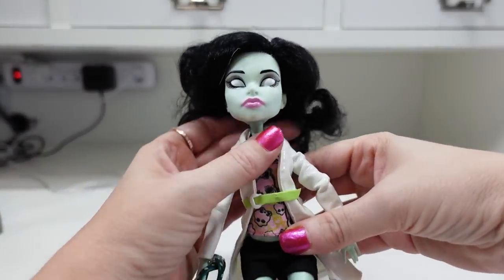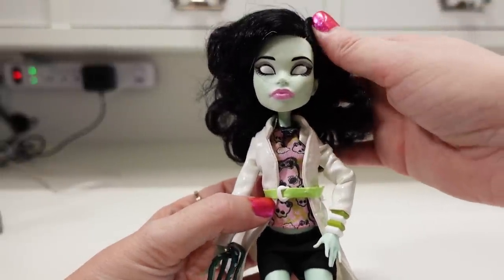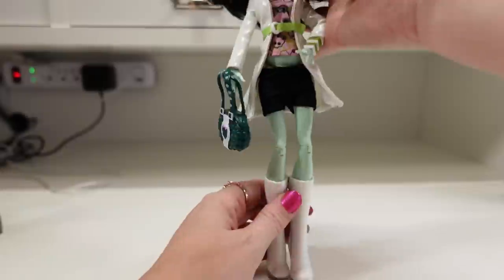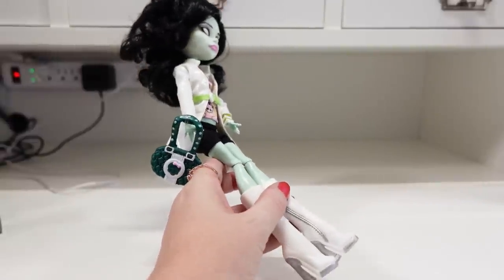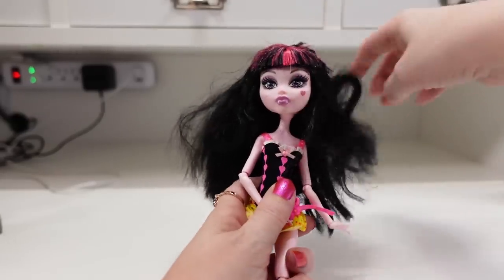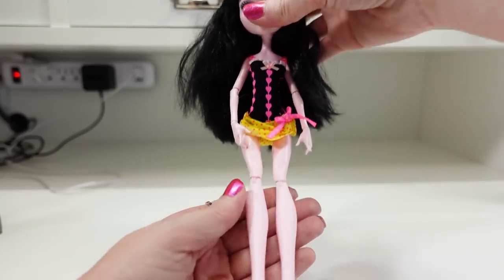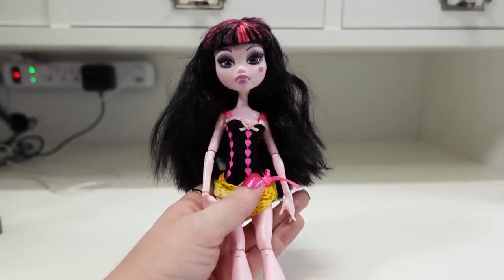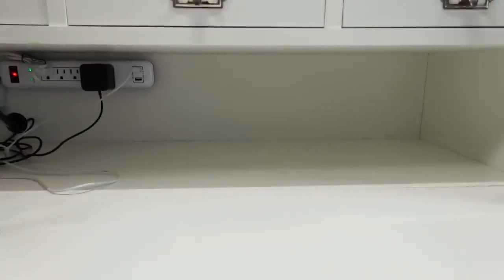I listed this Monster High doll — I've actually already sold this one before, so this is the second time I've had it. Her name is Sarah Screams. I just love the look of her with her eyes all whited out. She does have her purse and her boots, so she's really cool. I have her listed as a buy it now for $49.99. I also have the Gloom Beach Draculaura Monster High doll wearing her bathing suit and little sandals. I absolutely love the shoes Monster High dolls wear. This one is listed as a buy it now for $24.99. Both came from a yard sale where I purchased a tote full of Monster High dolls.